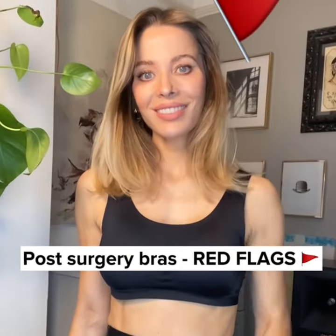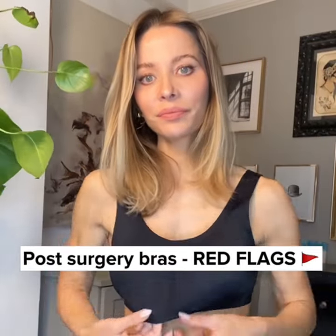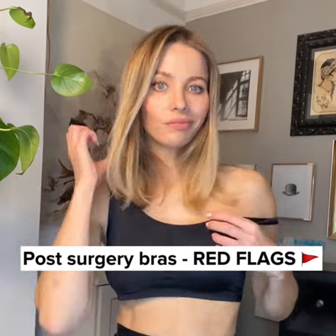Post-surgery bra red flags. No medical grade compression — red flag. Fluid congregating to empty spaces — red flag.